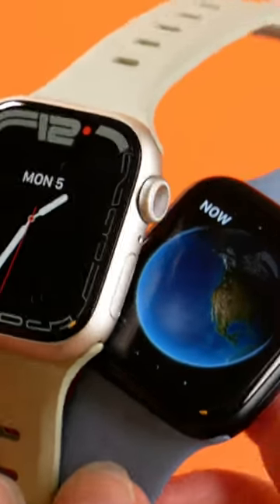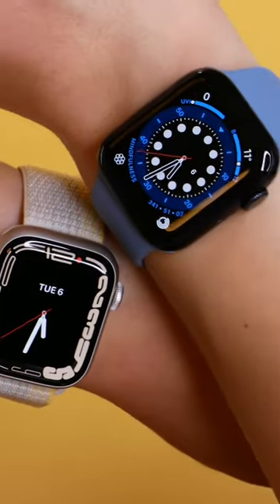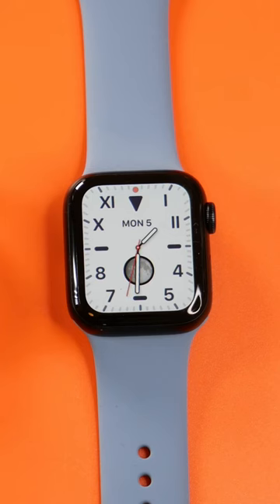They both look pretty similar on the outside and come in two case sizes with a side button and digital crown, but the big giveaway is the Series 8 has a larger always-on display. The SE does not stay always-on. And look at those bezels on the SE with the same watch face.